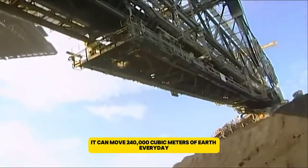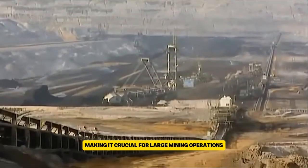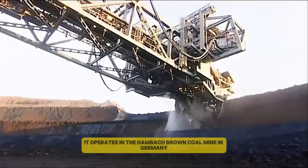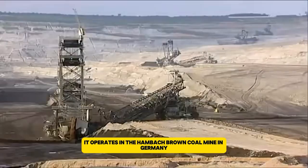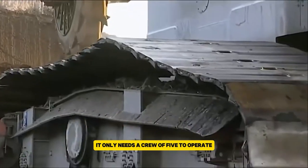It can move 240,000 cubic meters of earth every day, making it crucial for large mining operations. Currently, it operates in the Hambach brown coal mine in Germany. Despite its immense size, it only needs a crew of five to operate.